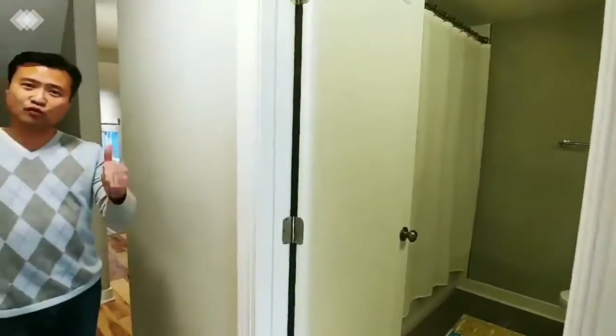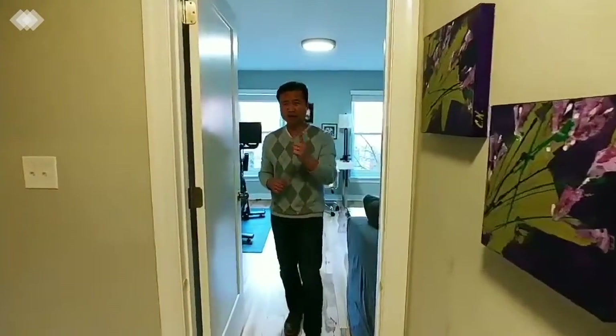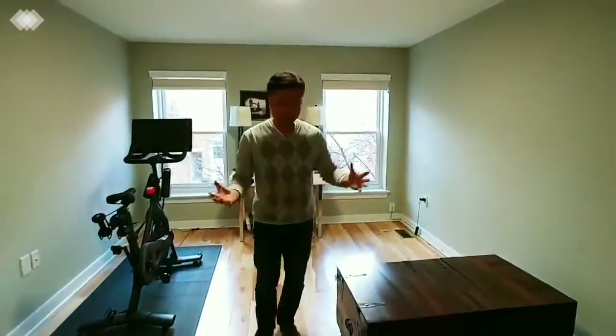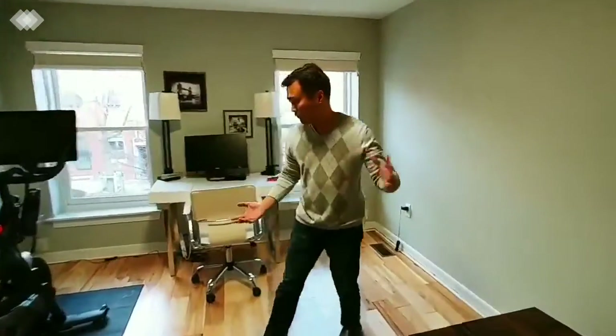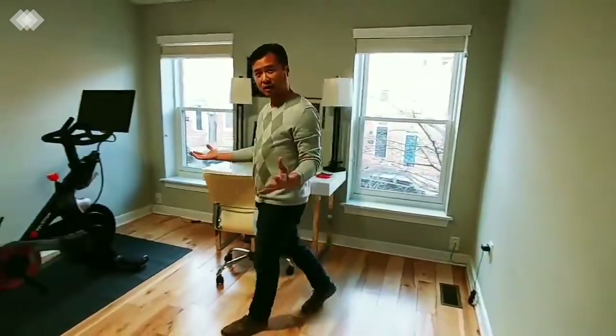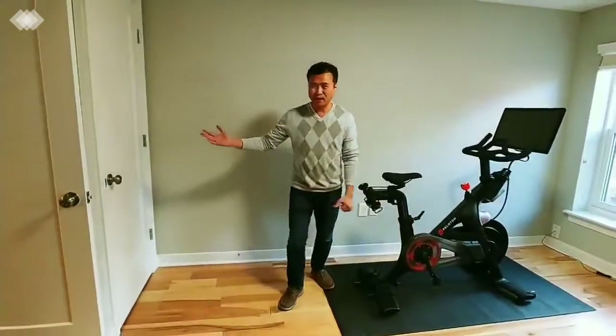Now let's go to the front bedroom and take a look. There's actually a full size washer and dryer on the hallway on the second level. Coming back through here is the front bedroom — hardwood floors all throughout. Currently, the owner has made this into an office and exercise area.